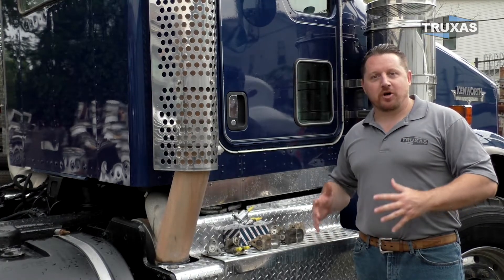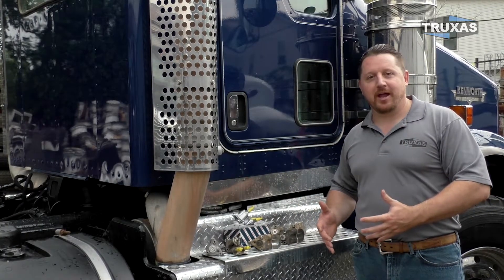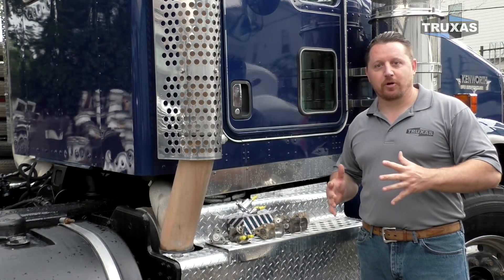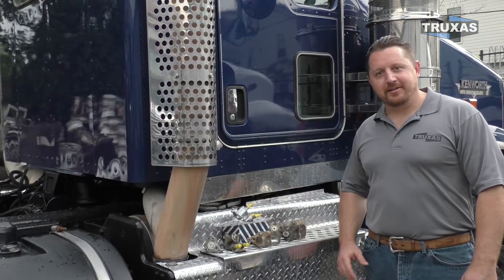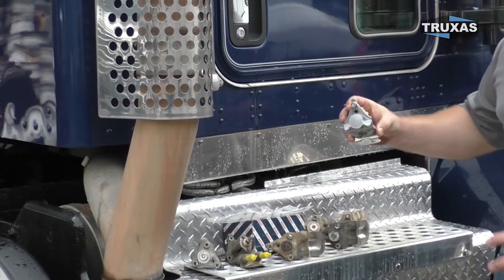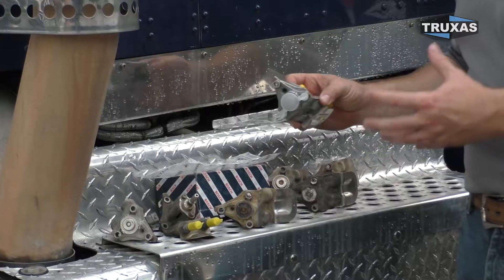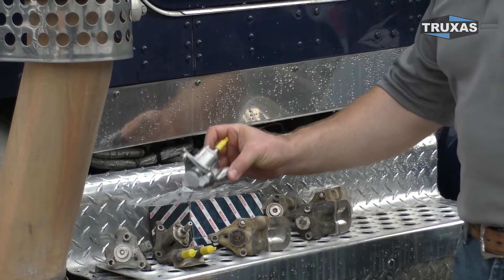We're repairing these systems all the time here in our shop. All of you that own these trucks know all the different complications that come along with these DEF systems. We've tried to narrow it down to the number one problem that we've found, and a fix that can also fix other problems in your system as well. That would be the DEF doser injector right here. There isn't really a sensor that tells you if this doser injector is good or bad. Typically, other sensors and engine lights are coming on when this doser injector starts to go bad.